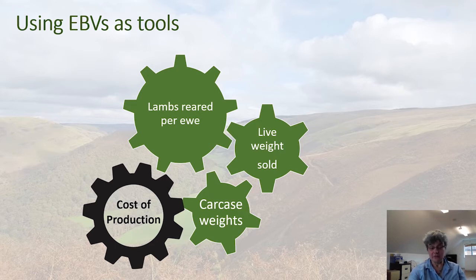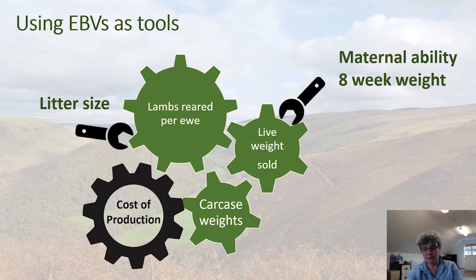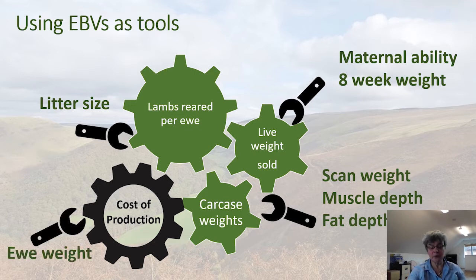We have various EBVs as tools to tweak things that affect income, returns, and cost of production in our flock. We have a litter size EBV to help tweak lambs reared per ewe, maternal ability EBVs and an eight-week weight EBV to help tweak live weight sold, a scan weight EBV which can also be used for that, and muscle depth and fat depth EBVs to influence carcass weights and quality. Cost of production is very important, and one of the main costs is maintaining the ewes, so we have a ewe weight EBV to help tweak that.